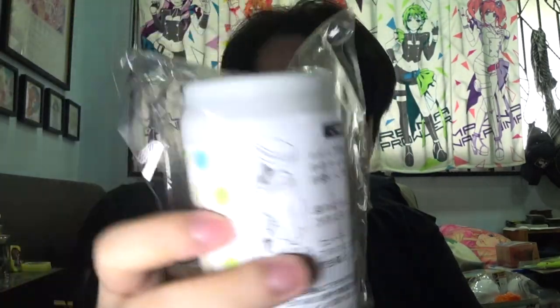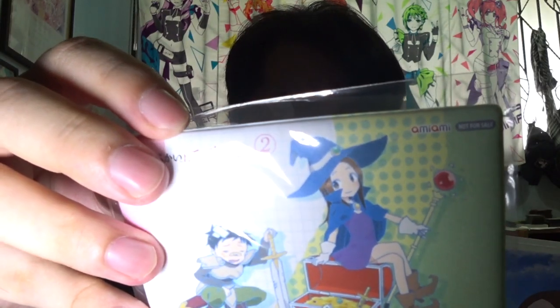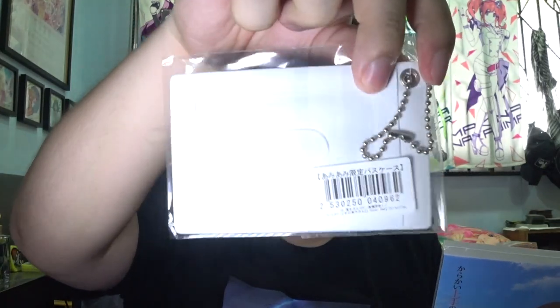Alright, so I got — what is this? Let me just grab everything out. Okay, so this is the Karakai Jouzu no Takagi-san Season 2 Volume 1 Blu-ray, the limited edition print. Apparently Ami Ami had some exclusive stuff, so it came with a can — yes, really a can. It's not really a metal can, it's entirely plastic. Then it came with this as well — I guess it's the Ami Ami exclusive, a card holder.